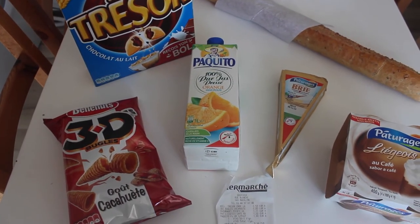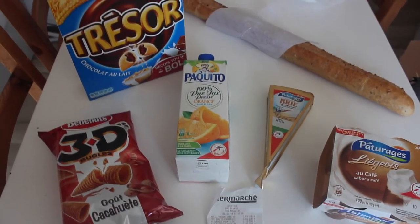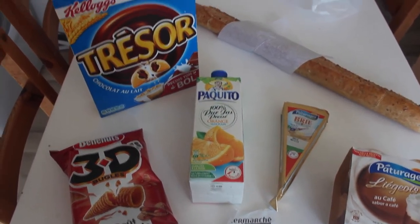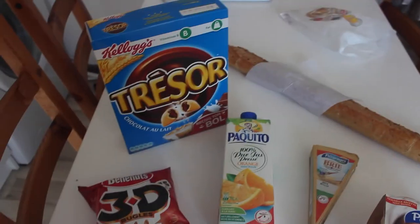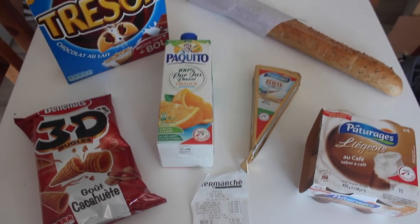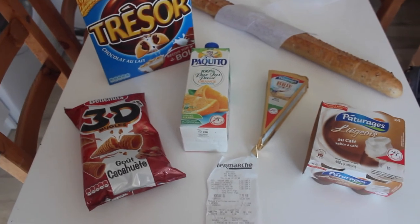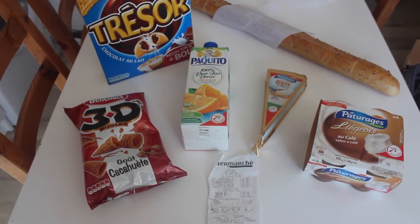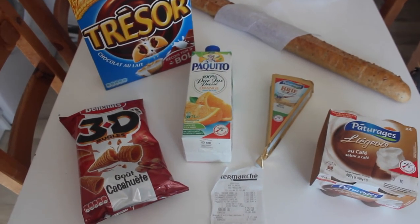Everything came up to just over eight euros. The cereal is quite expensive — for the one-kilo size it costs about six or seven euros, which is a lot. But it's my last day here so I thought I'd treat myself since I really like it. You can also get the hazelnut version and some other flavors. Anyway, that has been my Intermarché haul — thank you so much for watching, please subscribe, links will be below, and I'll see you in my next video!